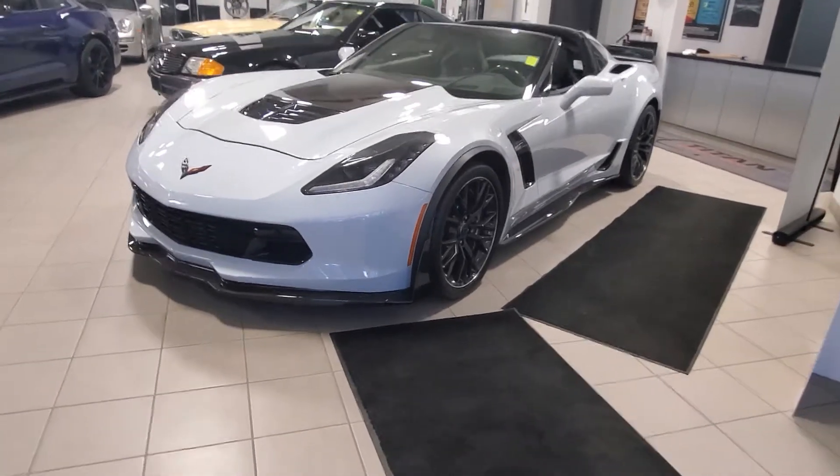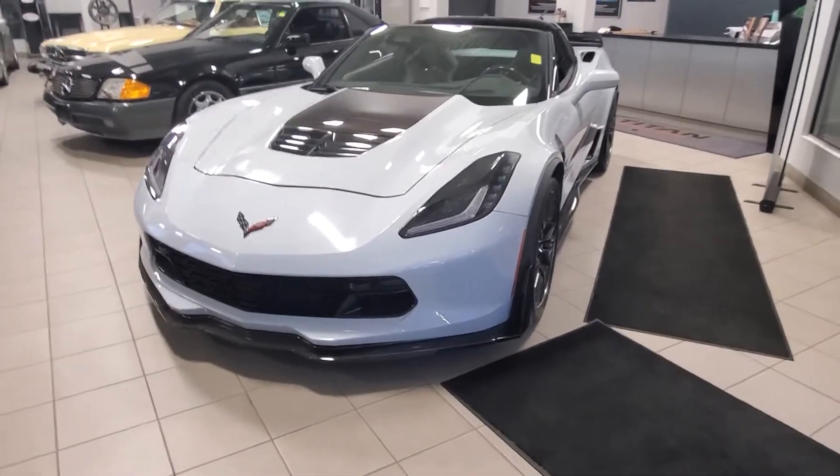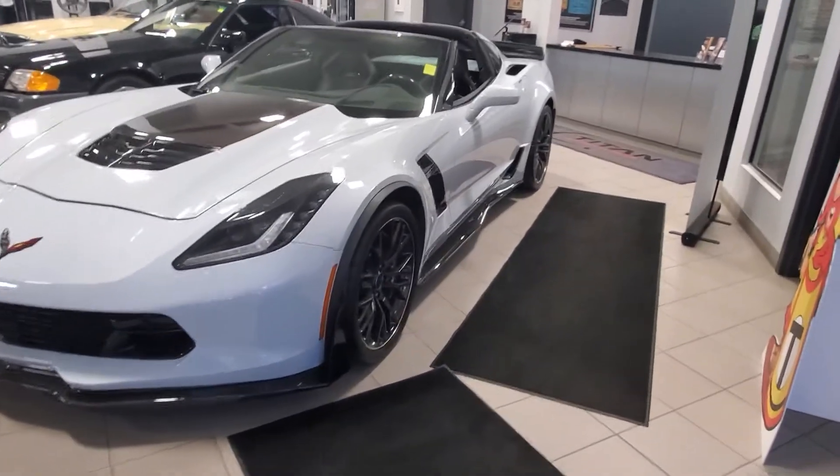Good morning DJ, I'm Randy for Titan Automotive. I just received your email on the 2018 Chevrolet Corvette Z06 with the Z07 package and carbon fiber package.